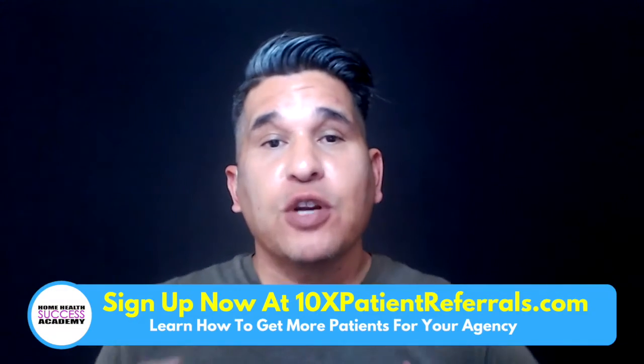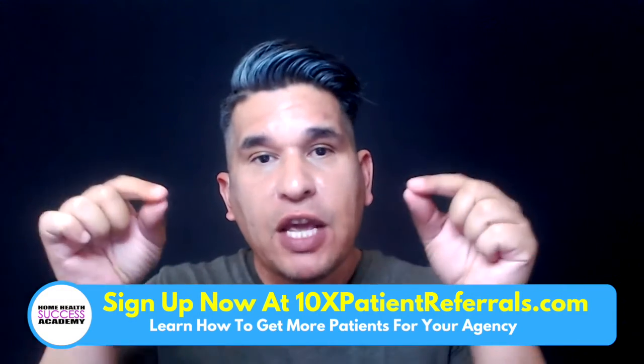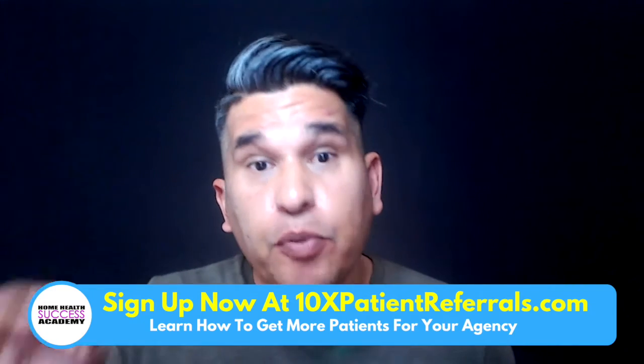Hey everyone, it's Michael and welcome back to another one of our videos here at Home Health Success Academy. In this video, we're going to be talking about creating an IV therapy program.